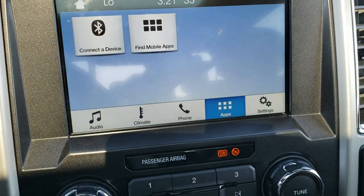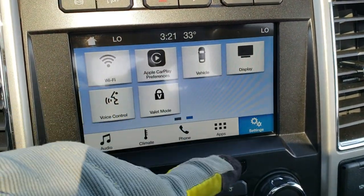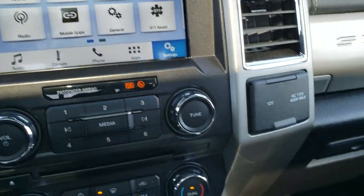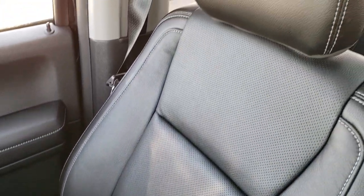It's got all the different apps in it, different settings, has Apple CarPlay and Android Auto capabilities, and Bluetooth of course. AM, FM, Sirius satellite radio capabilities. The passenger seat is very clean as well, no rips or tears on that.